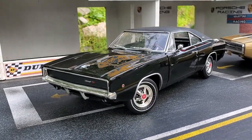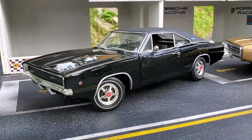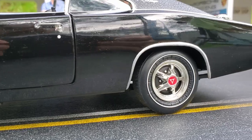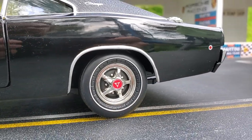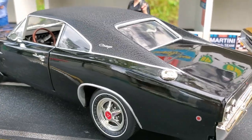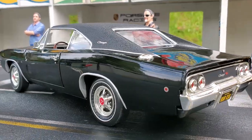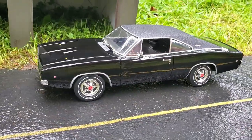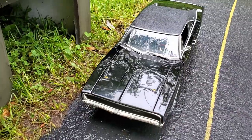This is the 1969 Dodge Charger made by Ertl. This car was featured in the movie Bullitt from the 60s, and at first look this car looks pretty good, although the paint is a little bit rough. This car is owned by my friend Luke and he got it for cheap because it's missing some parts.